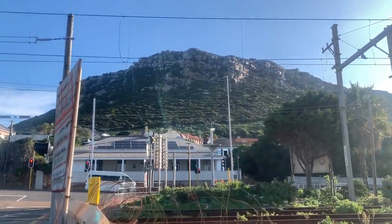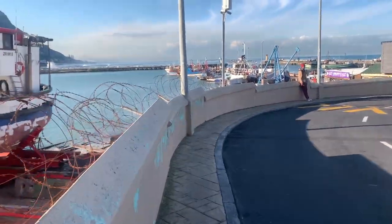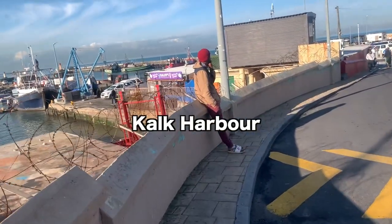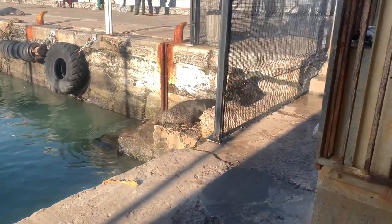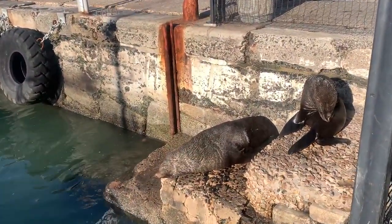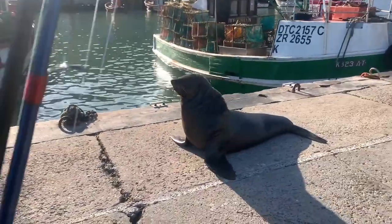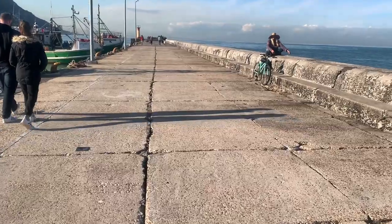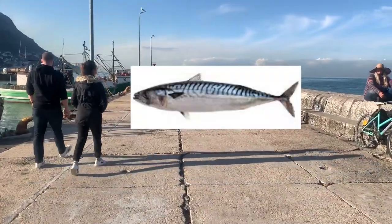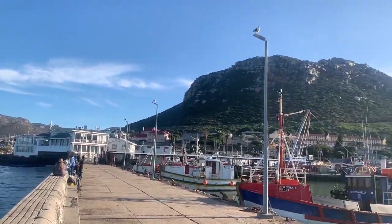What's up guys, Mark here. Today we're outside going fishing in South Africa at Kalk Harbour. They got seals on the pier. This is the Atlantic Ocean — I think it's the Atlantic, might be the Indian Ocean, not totally sure. Today we're aiming for some mackerel or sardines, I'll take either. This spot looks pretty good, pretty rocky out there, and there's the mountain.